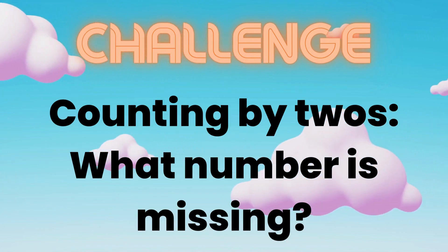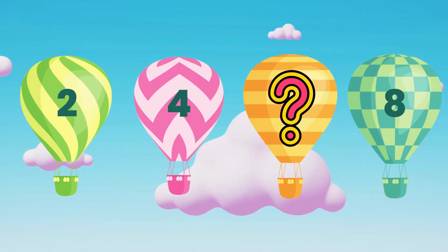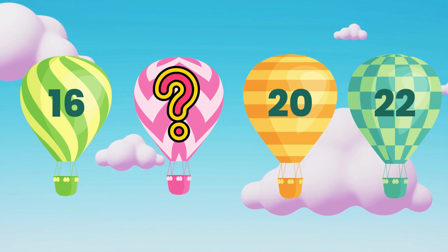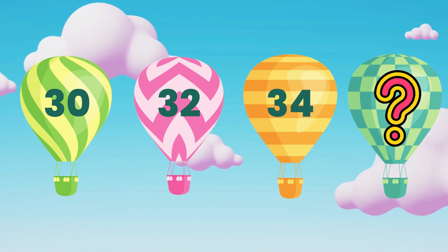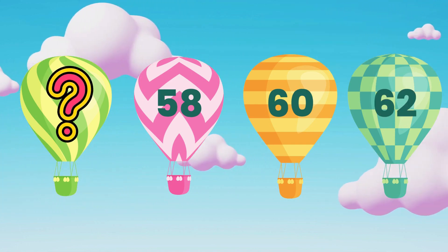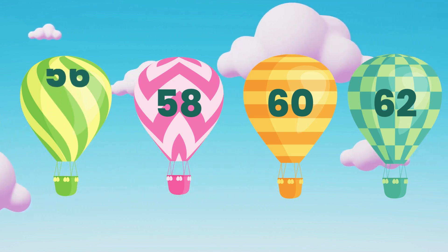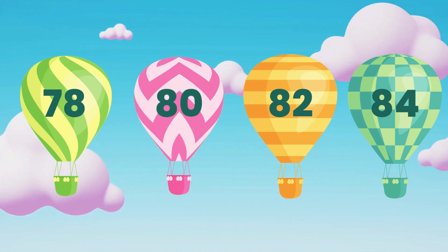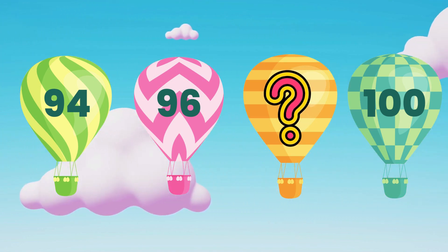Challenge! Counting by twos — what number is missing? 6. What number is missing? 18. What number is missing? 36. What number is missing? 56. What number is missing? 80. 98.